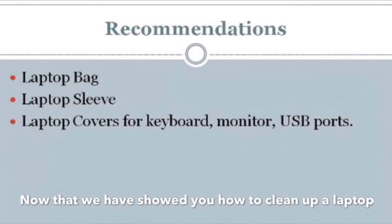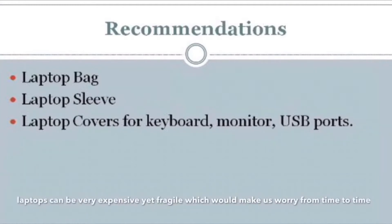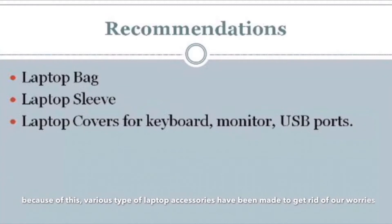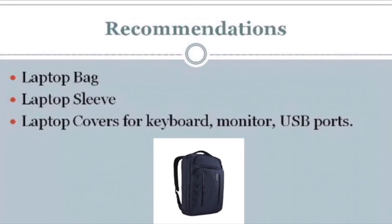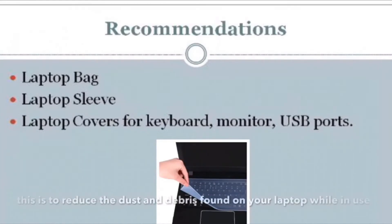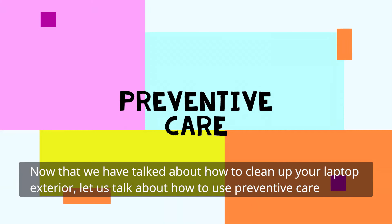Now that we have shown you how to clean a laptop, let us give you some ideas on how to keep your laptop safe and clean. Laptops can be very expensive but fragile, which can cause worry. Because of this, various types of laptop accessories have been made to address our concerns. Carrying a laptop barehanded can be tiring and dangerous, so we recommend owning a laptop backpack, laptop sleeve, and laptop keyboard covers to reduce the dust and debris found on your laptop. Now let us talk about how to use preventive care.